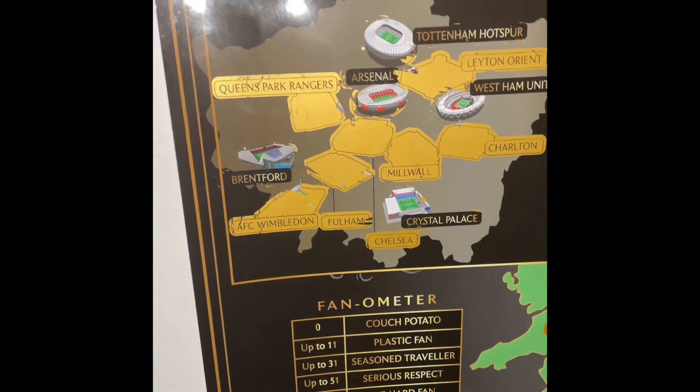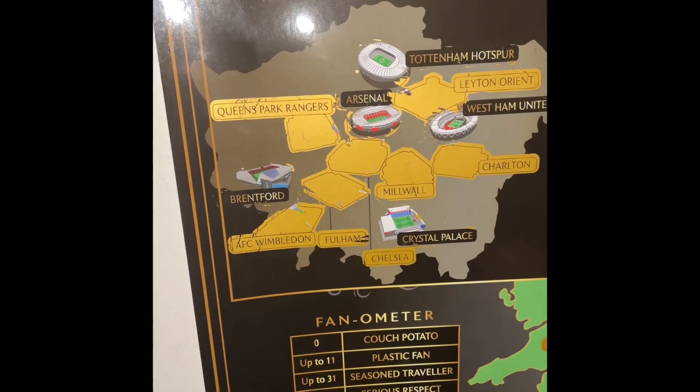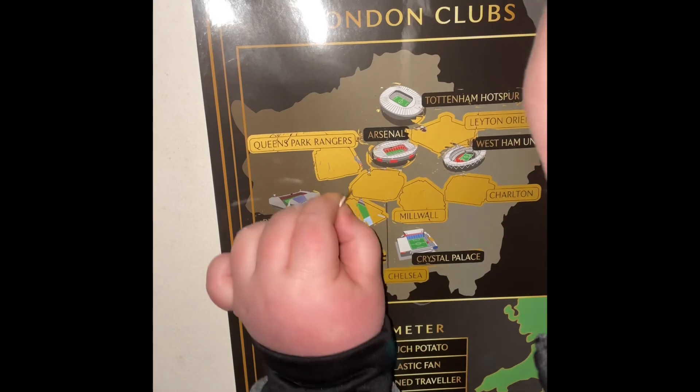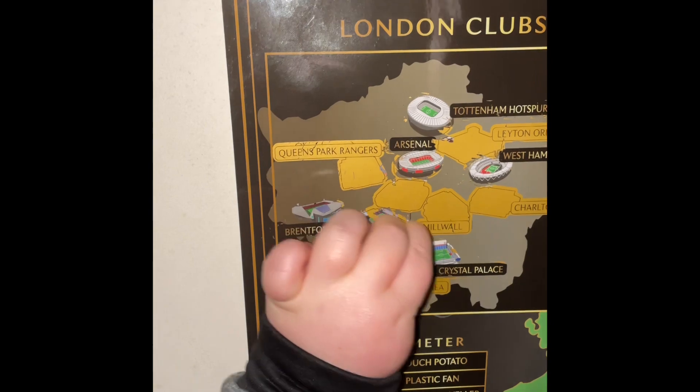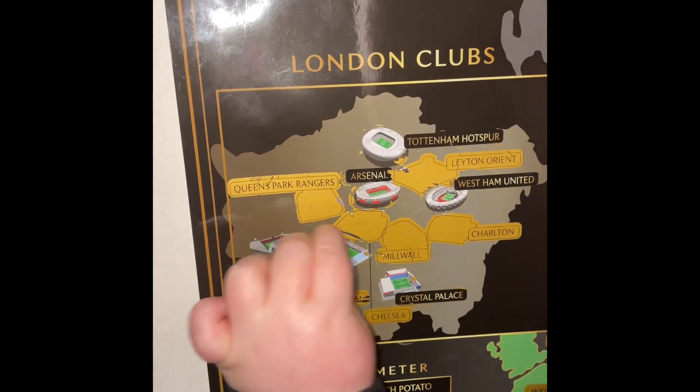Next up is Fulham — the stadium we've actually been inside to watch a game. I don't know if you remember that video but it was against Brentford, and Fulham won 3-2 in that game if I remember correctly.